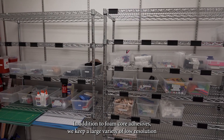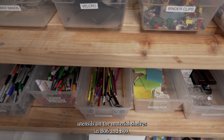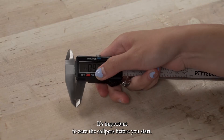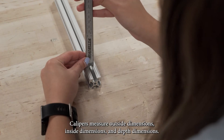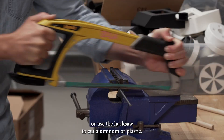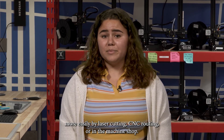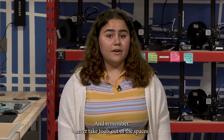In addition to foam core and adhesives, we keep a large variety of low-resolution materials plus sticky notes and writing utensils on the material shelves in B06 and B09. We keep more advanced tools in the red toolbox. The digital caliper is one of these tools — you should use it for more accurate measurements, and it's important to zero the calipers before you start. Calipers measure outside dimensions, inside dimensions, and depth dimensions. We also keep hand saws in the toolbox: use the back saw or flush cut saw for wood, or the hacksaw for aluminum or plastic. Before using a saw, consider if your project could be made more easily by laser cutting, CNC routing, or in the machine shop. Ask a mentor if you need help, and remember — never take tools out of the spaces.